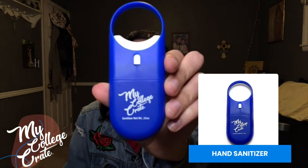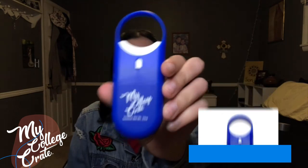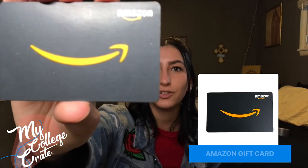Next is a hand sanitizing spray with the My College Crate logo on it. It's convenient, and you can also attach it to your keychain. So next is an Amazon gift card. You just scratch or peel off this little film piece on the back, and you can claim the code.